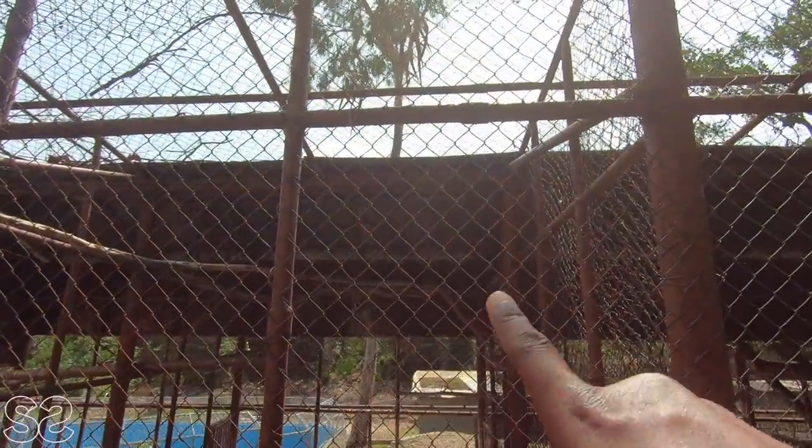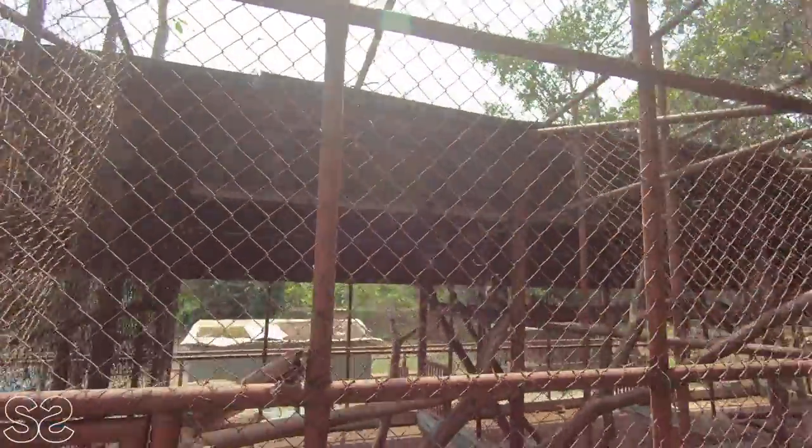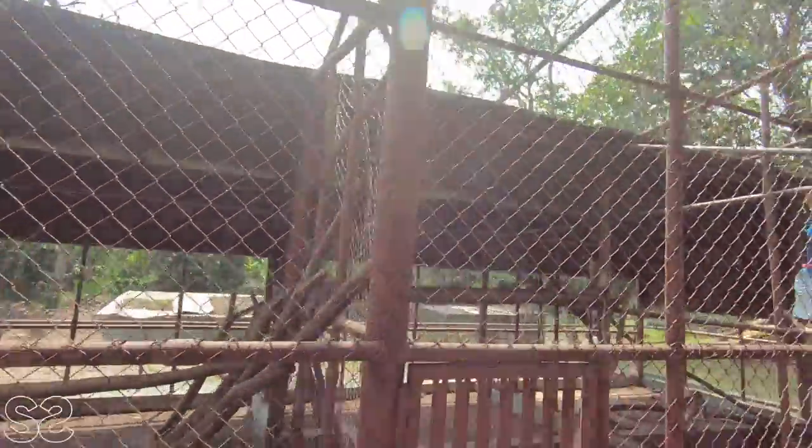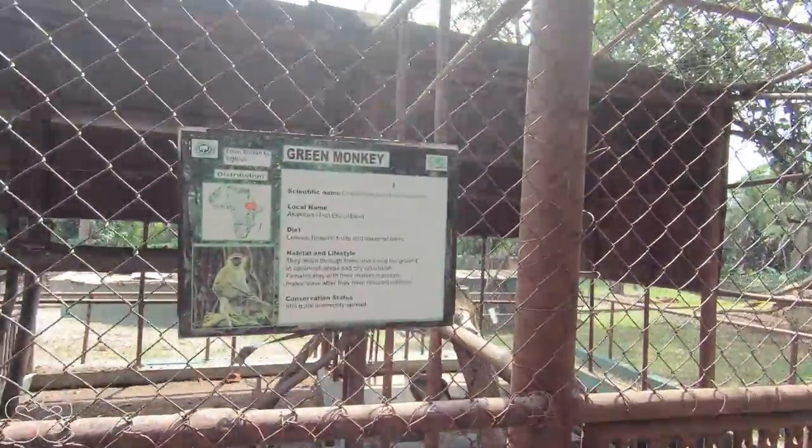This looks like a baby eagle. And there are more species of monkeys. Okay, this is called the green monkey.